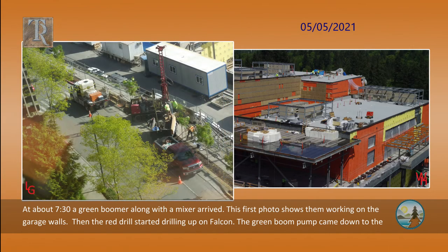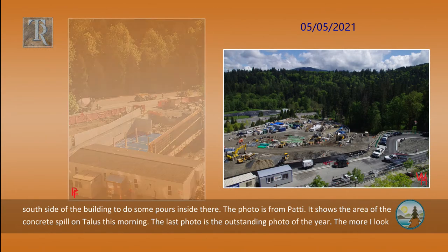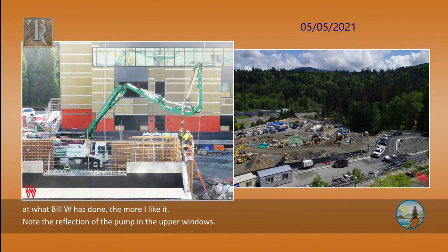Then the red drill started drilling up on Falcon. The green boom pump came down to the south side of the building to do some pours inside there. The next photo is from Patty. It shows the area of the concrete spill on Tallis this morning. The last photo is the outstanding photo of the year. The more I look at what Bill Wirtman has done, the more I like it. Note the reflection of the pump in the upper windows.